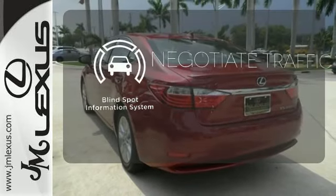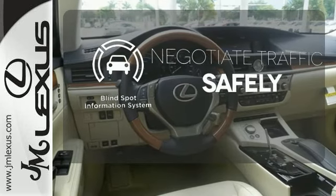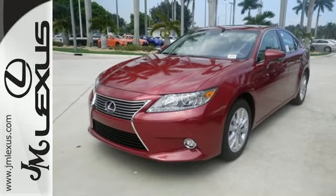Safety comes from being aware of your surroundings, and for that, the blind spot indicator can't be beat. This is the benchmark for luxury hybrid vehicles. Take this ES300 Hybrid for a test drive today.